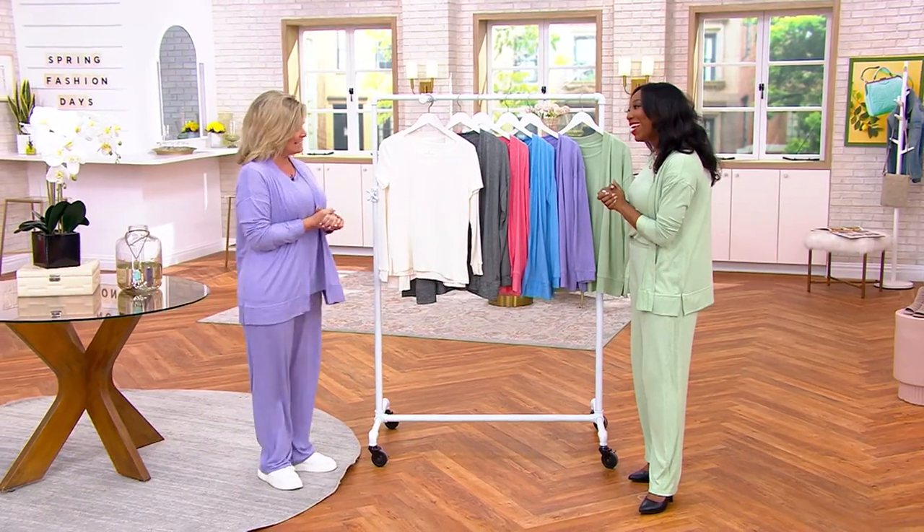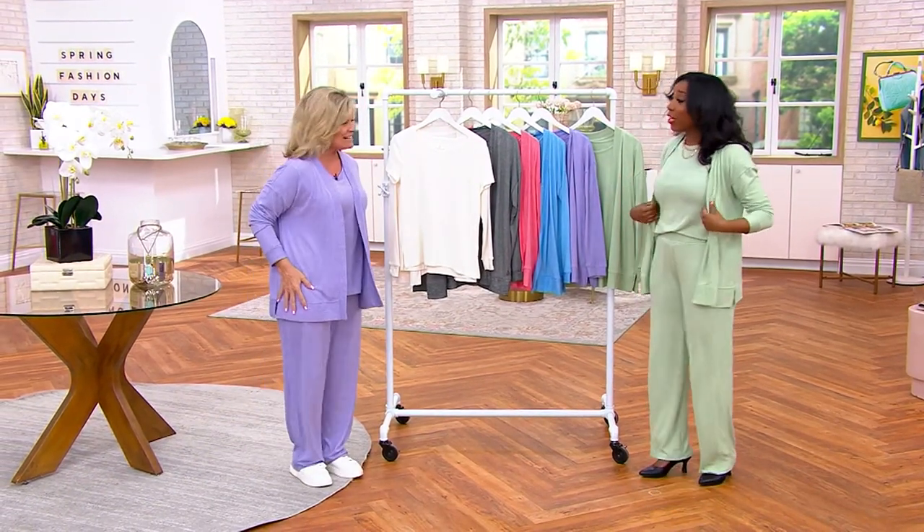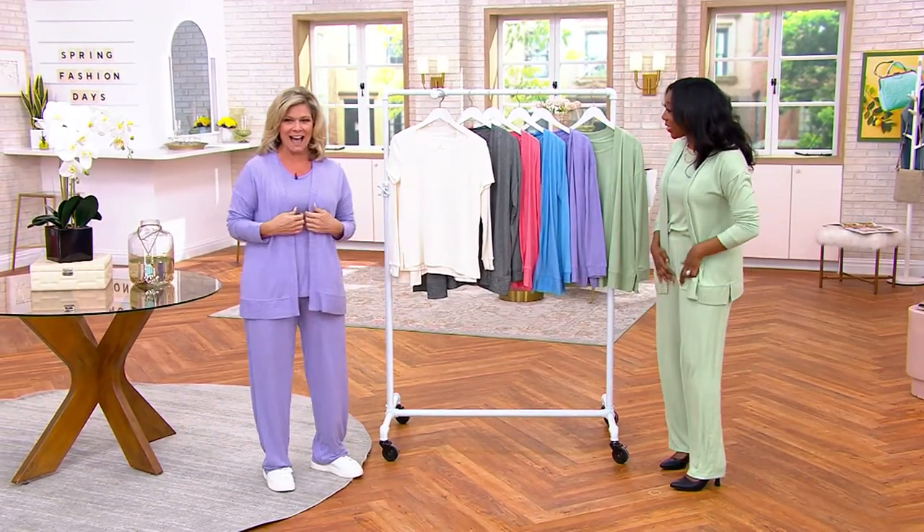Karen Thomas is joining us, part of the team that brings us Cuddle Duds here at QVC. Karen, it's great to see you — welcome in! I'm seriously comfortable because this is seriously soft. When you guys thought of the name, Seriously Soft is very accurate.